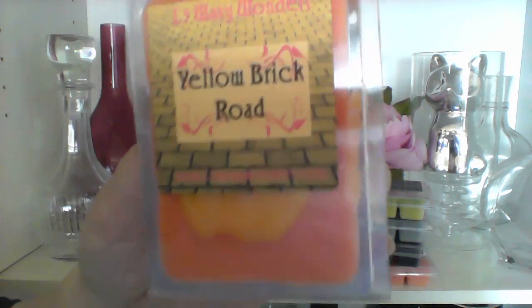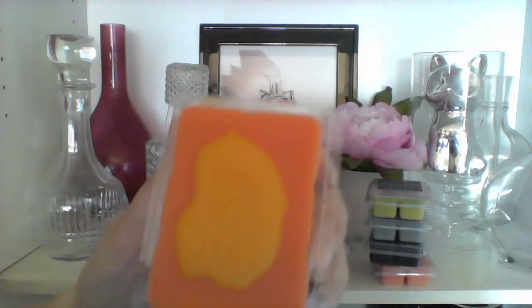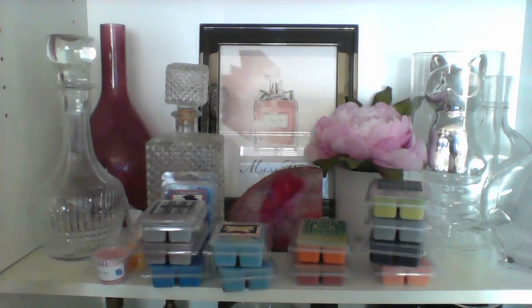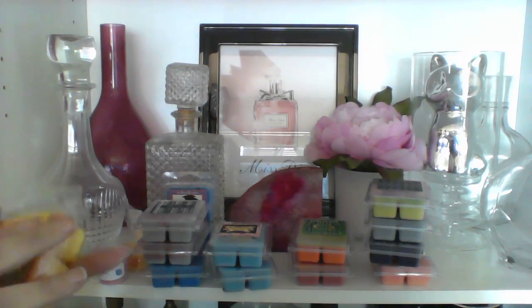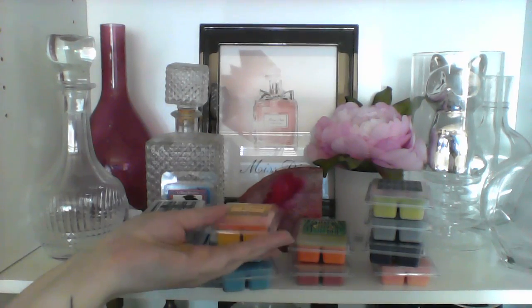I also got Yellow Brick Road, which is lemon biscotti and salt water taffy. It has the brick road design on it. I smell a lot more biscotti — a little bit of lemon on the bottom, it's mostly lemon biscotti. I don't really smell the salt water taffy at the moment, but you never know.